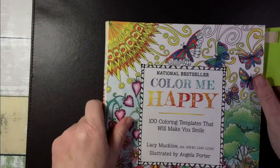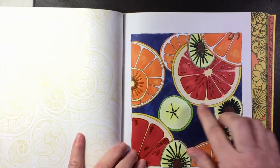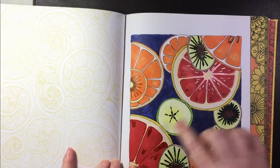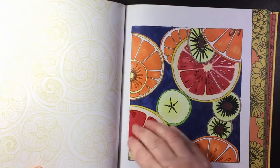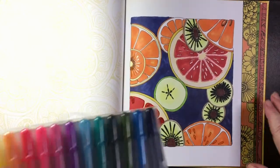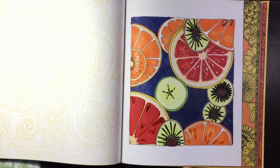In the scavenger hunt we did, one of the pictures I had to find was citrus slices, so I colored this one. I used some jelly roll markers that leave a plasticky sort of finish — almost 3D. The name I was looking for is jelly glaze pens, which create that sort of 3D effect. Sorry for the shine from my light.